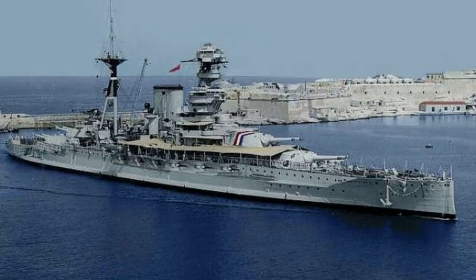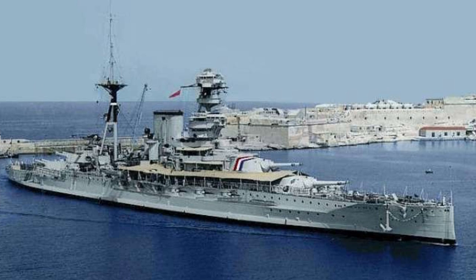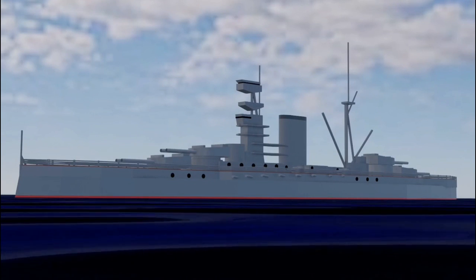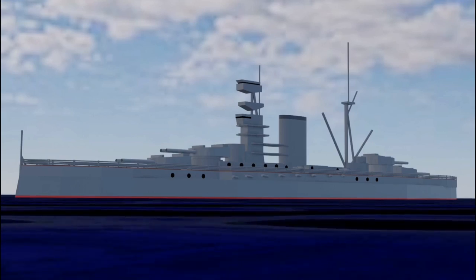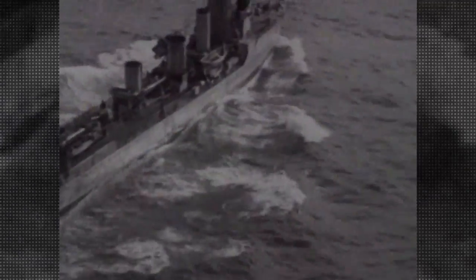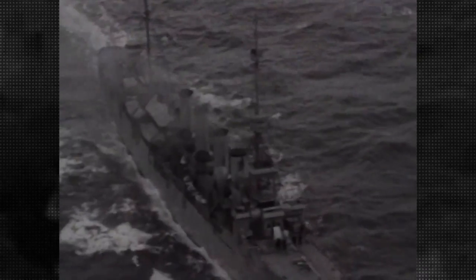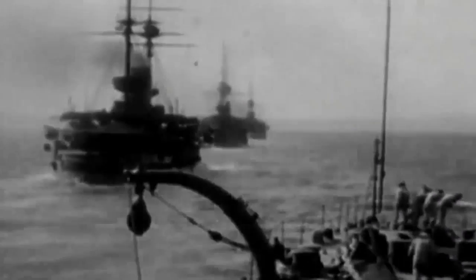The HMS Barham story is one of sadness, a reminder of the tragedies and devastation of war. This once proud warship sank to the bottom of the Mediterranean in less than four minutes after being hit by three torpedoes. While we may never know the identities of the 862 heroic people who lost their lives that day, we will never forget them. Although nothing can make up for the loss of life, we can honor those who sacrificed themselves for a cause larger than themselves by sharing their tales.